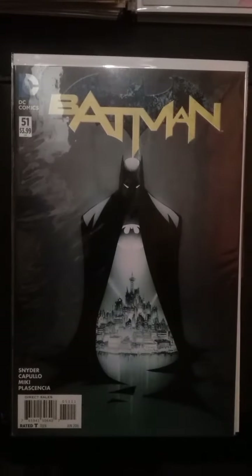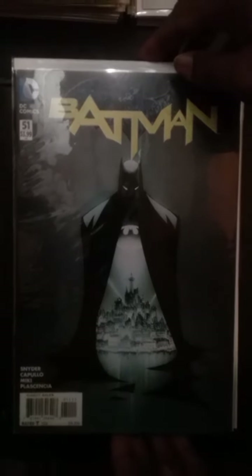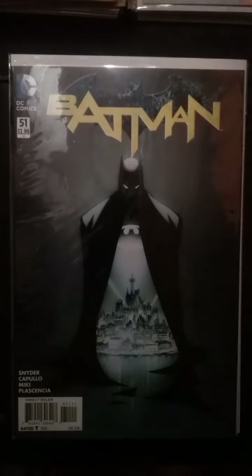Batman 51 — the end of an era. This is the last book in the New 52 continuity of stories for Batman before it switched over to Rebirth. This was a great run by Snyder and Capullo. The entire run itself will be worth some money in the long run, but this is the very last book, and normally first and last issues rise in value.